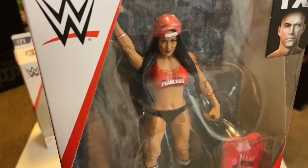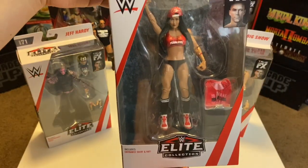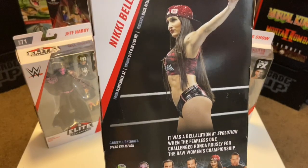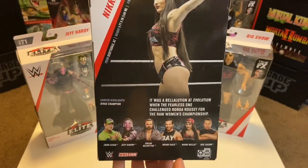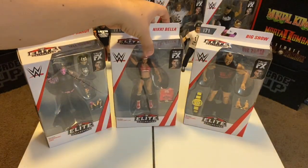I'm a huge fan of the WWE women so I had to pick up Nikki Bella. If I find the chase variant I'll pick her up too. I'm really loving this figure — this might actually be the last figure they release of her since she doesn't wrestle anymore. Finally Nikki Bella gets an Elite figure. The photo on the back is the chase variant, so hopefully I get lucky enough to find it.